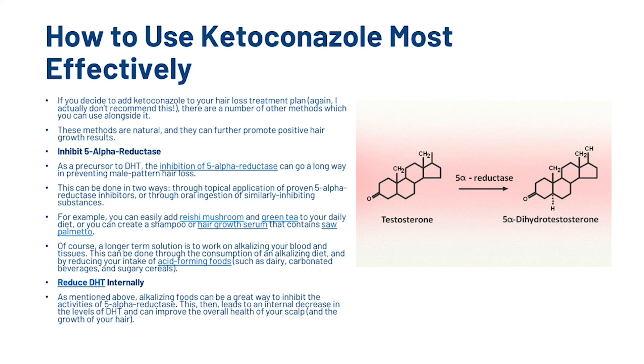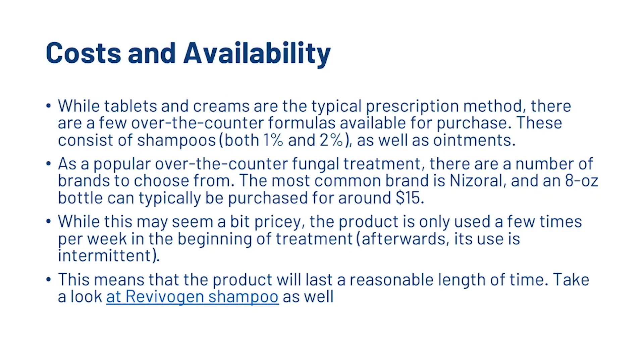You can also reduce DHT internally. Alkalizing foods can be a great way to inhibit the activities of 5-alpha reductase, leading to an internal decrease in DHT levels and improving the overall health of your scalp and hair growth. As for cost, while tablets and creams are the typical prescription method, there are a few over-the-counter formulas available, including shampoos at 1–2% concentration as well as ointments. The most common is Nizoral, and an 8 oz bottle can typically be purchased for around $15. The product is only used a few times per week at the start of treatment and afterwards its use is intermittent, meaning the product will last a reasonable length of time.